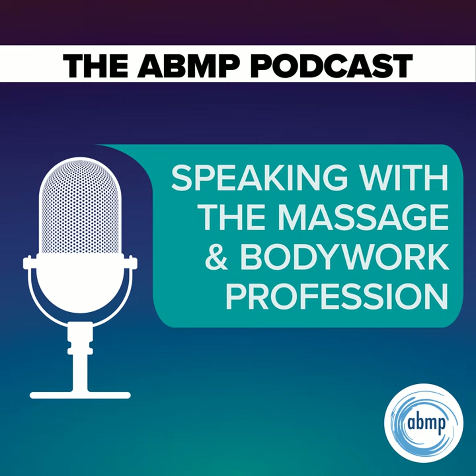Hey, everybody. Thanks for listening to I Have a Client Who, Pathology Conversations with Ruth Werner. Remember, you can send me your I Have a Client Who stories to ihaveaclientwho@abmp.com. That's I Have a Client Who, all one word, all lowercase, at abmp.com. I can't wait to see what you send me, and I'll see you next time. Bye.